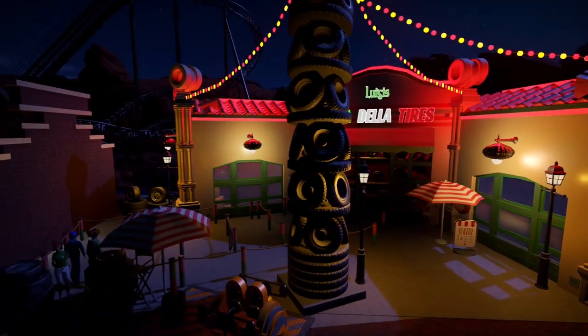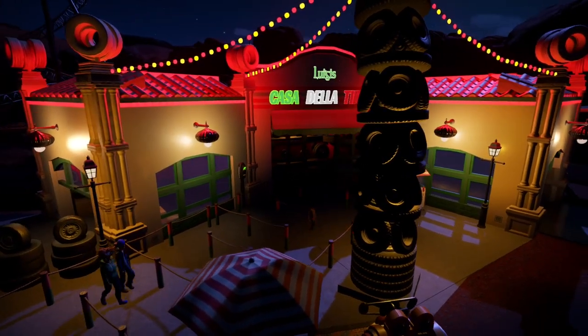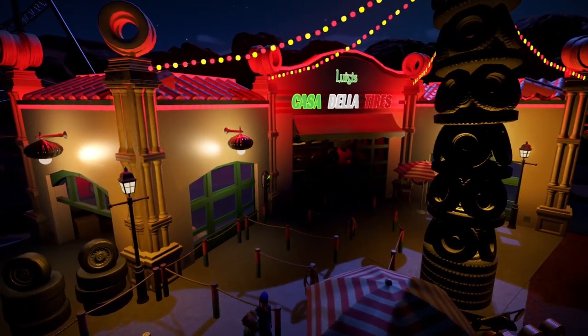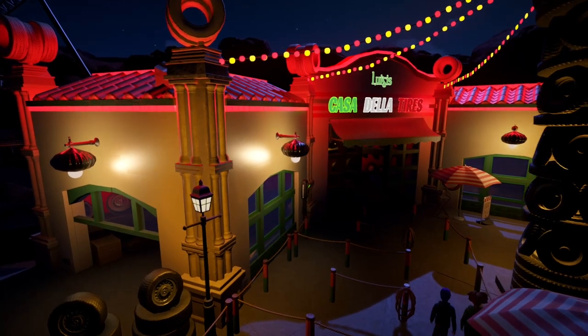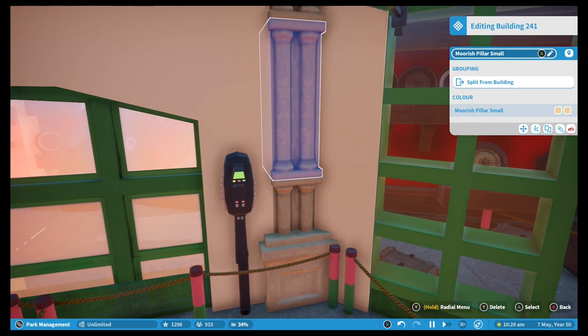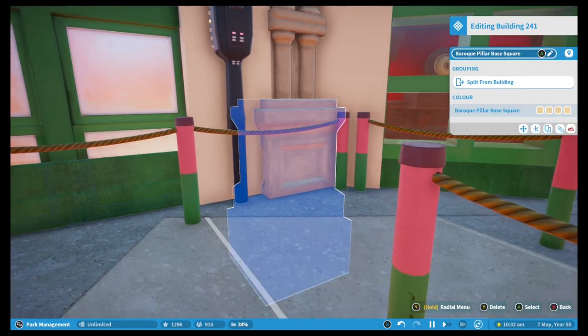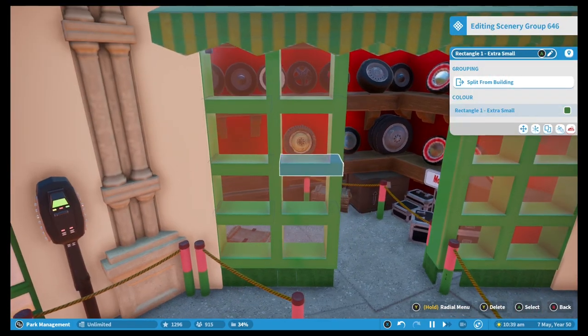I have integrated the Cars Races ride into this building, which caps off the edge of the street, and I am very happy with this Italian inspired tyre shop, which is predominantly built from basic shapes, columns and tiled roofing. It is stuffed full of display wheels and storage, which acts as something for the guests of the newly threaded queue line to look at for the spinning coaster.